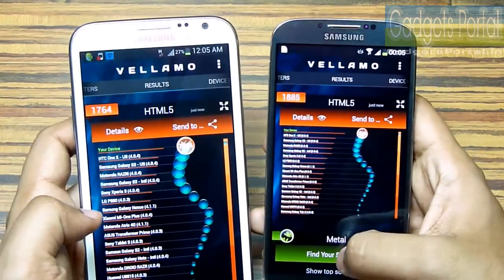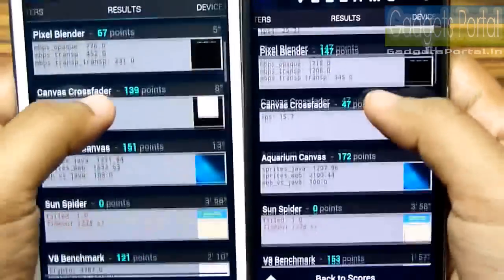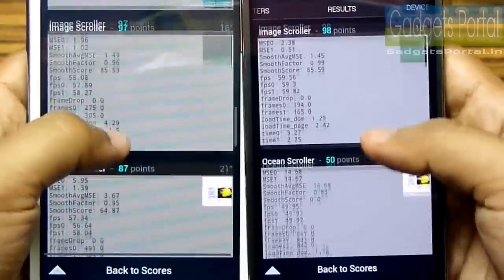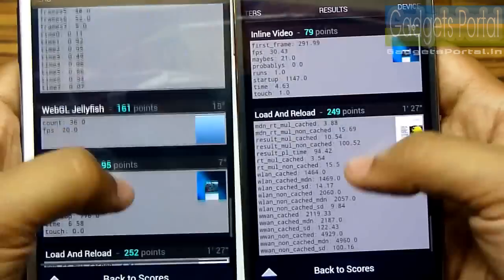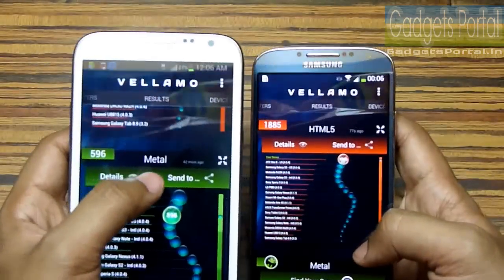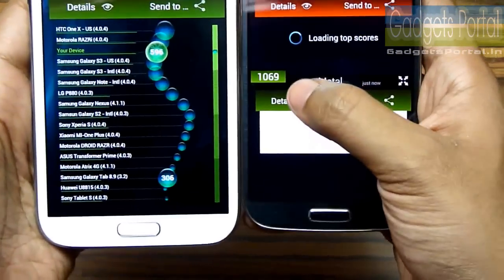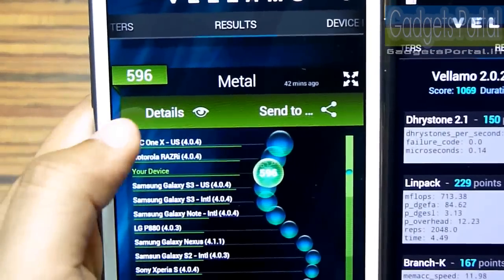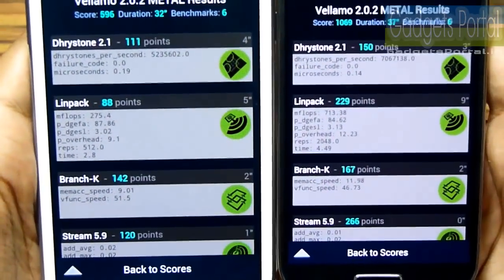Here is the list of other devices, and here is the breakup — check this out. Let's run the metal part as well to check the CPU subsystem performance of the processors. We have got 1069 on this Galaxy S4, and on this Galaxy Note 2 we have got 596, which is also much lower than this Galaxy S4. Here is the full breakup; you can pause and check this out.